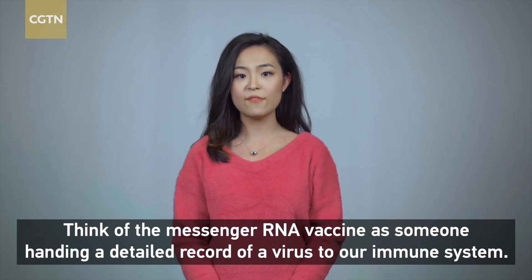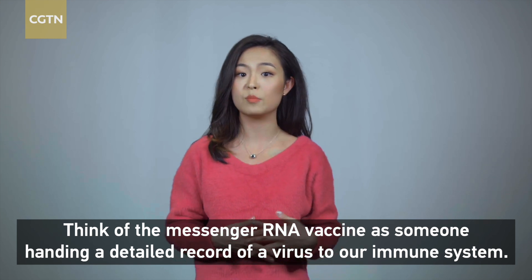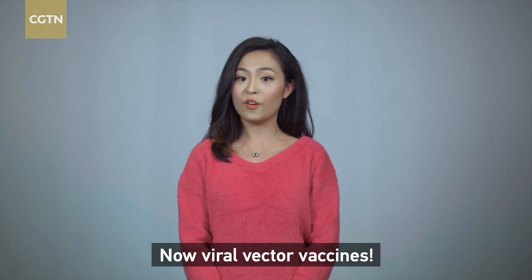Think of the messenger RNA vaccine as someone handing a detailed record of a virus to our immune system. The system studies the file and finds a way to defend against the pathogen. Now, viral vector vaccines.